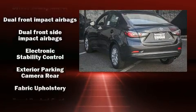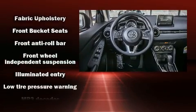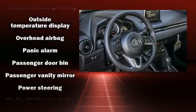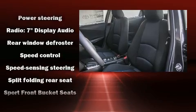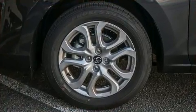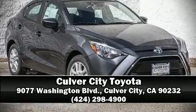Toyota also prioritized safety and security by including dual front impact airbags with occupant sensing airbag, front and side impact airbags, traction control, brake assist, ignition disabling, and ABS brakes. This car was designed with safety in mind, allowing you to drive with even greater assurance. Stop by our dealership or give us a call for more information.